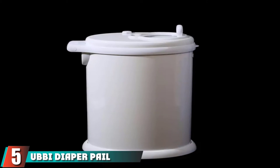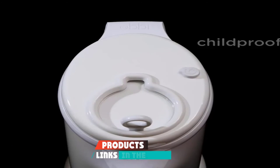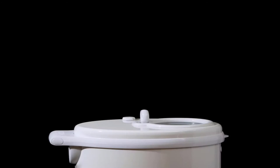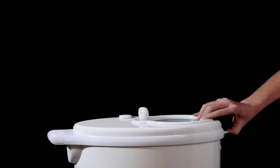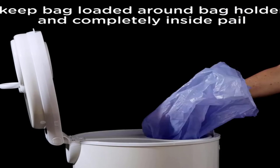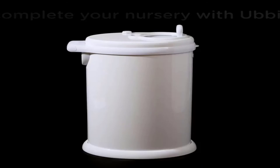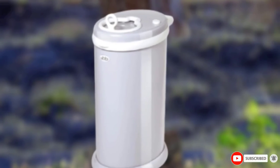The number five position is held by Ubbi, a decorator's dream. The steel Ubbi comes in an array of trendy colors to match any modern nursery. To insert a diaper, simply open a sliding door at the top — it can be done one-handed and has a child lock. There are even metallics like rose gold and patterns like marble and chevron. No special bags needed — you can use any plastic bag you want. Because it's made of metal, the pail can be put into recycling when your baby graduates from diapers.